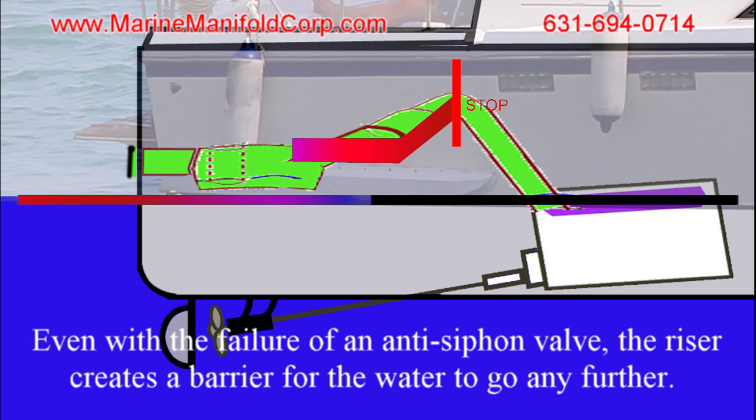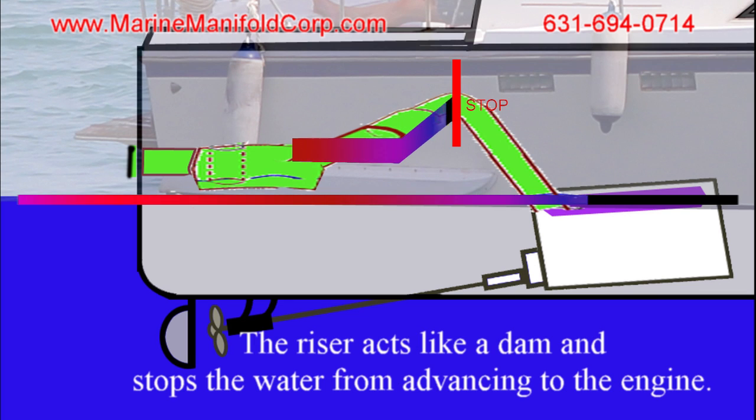Even with the failure of an anti-siphon valve, the riser creates a barrier for the water to go any further. The riser acts like a dam to stop the water from advancing to the engine.